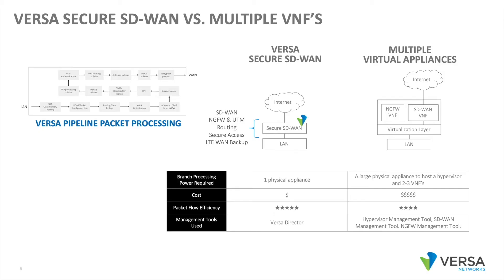Versa can actually function in this multi-VNF environment — we can be the SD-WAN VNF in that environment. But in this model, you typically have a larger box, multiple VNFs, and then multiple panes of glass to manage it. It is basically a much more complex branch solution, and a more expensive branch solution.